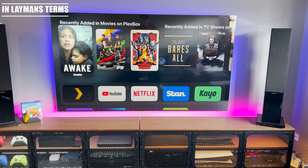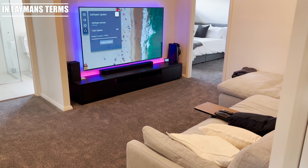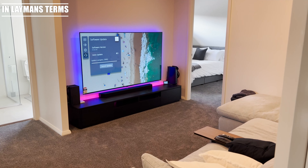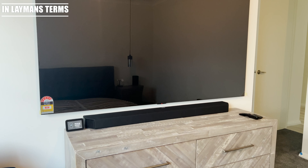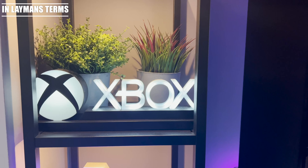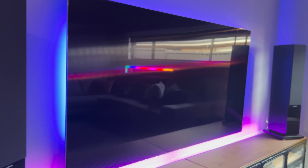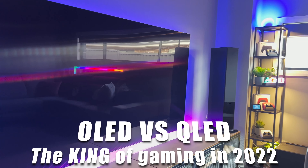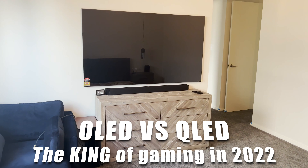Welcome back to In Layman's Terms. I have spent a lot of time over the past two years setting up my new home with what I believe are the best TVs on the market. I felt it might be beneficial for others to see what I have learned and discovered along this journey. Let's get to the review.